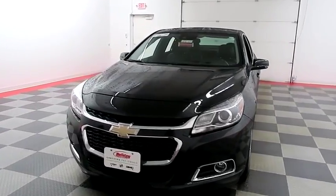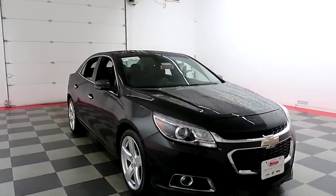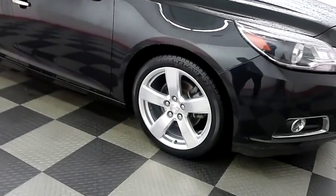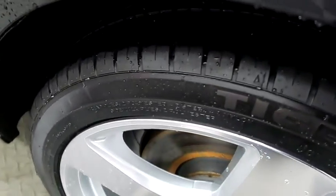Starting right away up front, you have factory fog lamps and a nice chrome grille. Looking down the passenger side, you have alloy wheels. Those are wrapped with Uniroyal Tiger Paw tires.